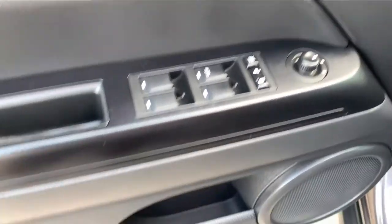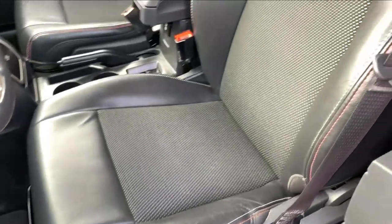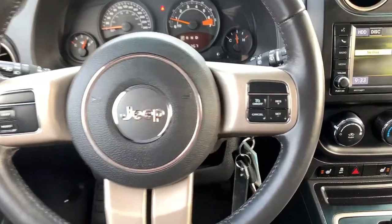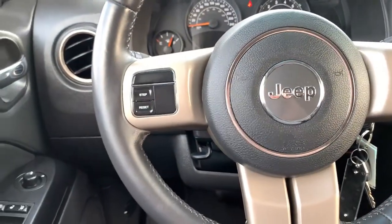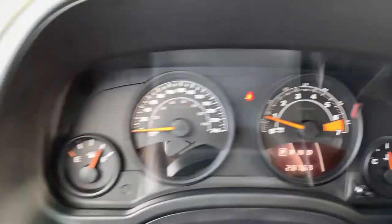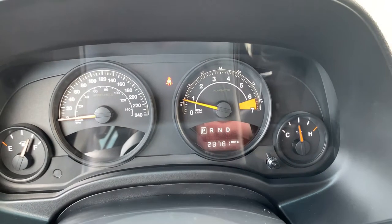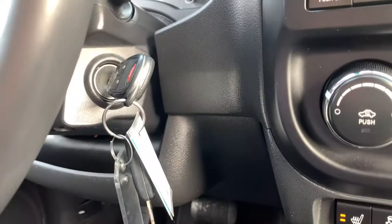The interior features a beautiful black finish with power mirrors, windows, and locks, and plenty of storage in the doors. The mats and carpets are in excellent condition. Your driver's seat is fully adjustable — forward, back, height, and recline — and the seats are heated. The steering wheel is leather-wrapped with cruise control and audio-mounted controls. There are currently 28,767 kilometers on this vehicle, so very low mileage.